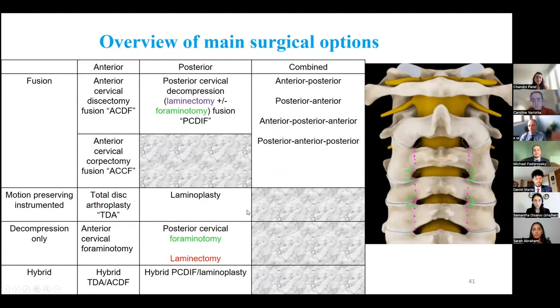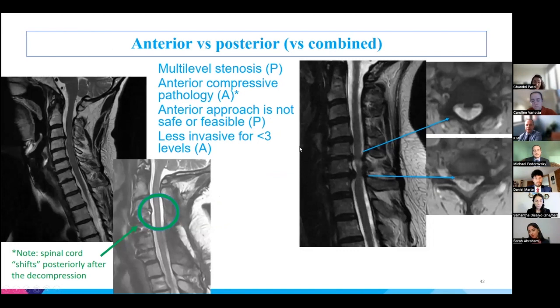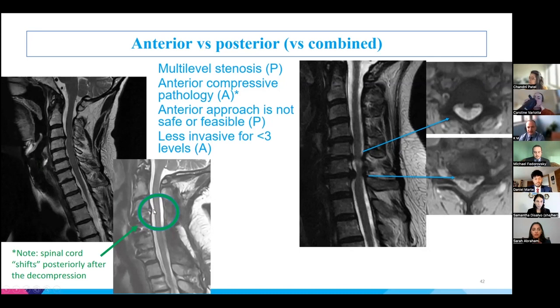There are several surgical options, broadly divided into anterior versus posterior or combined approaches, and into fusion — where bones are locked together — versus motion-preserving instrumented operations, decompression alone, or hybrid approaches. Regarding anterior versus posterior approach selection: multilevel stenosis typically favors a posterior approach, while anterior compressive pathology typically favors an anterior approach. With posterior decompression, the spinal cord shifts posteriorly — so even if a disc herniation remains anteriorly, it may no longer exert compressive effect on the spinal cord.